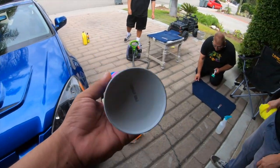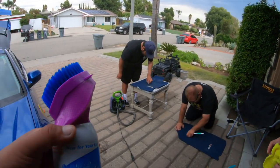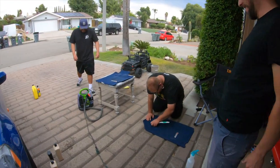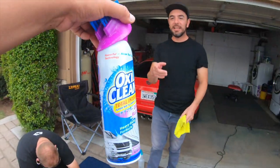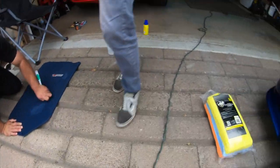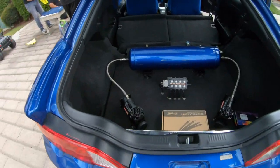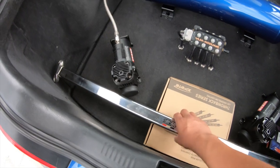Carlos picks his products purely off scent, so if you guys ever want to sell to Carlos, just make sure it smells good. But yeah, that's what we're doing today — detailing the car, chilling. Check out his bag setup though, I think it's pretty clean.